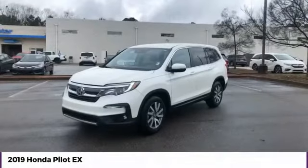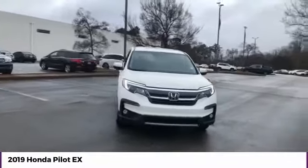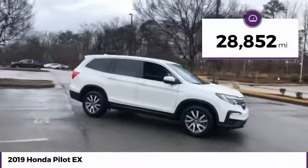We are pleased to show you the 2019 Pilot — optimal utility, indulgent interior, powerful performer. You'll be ready for almost anything in the Honda Pilot. This vehicle has less than 30,000 miles.